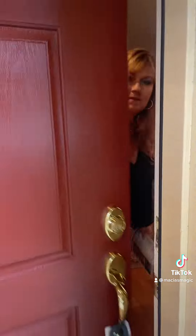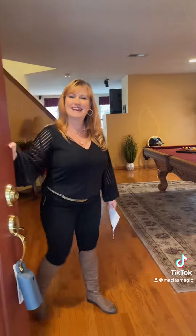Hey everybody, I am at 2425 Glenview here in Hollister. My teammate Beth — this is her listing — she's having an open house today, and I wanted to give you guys a super quick tour of this awesome property. Let's go in and take a look!